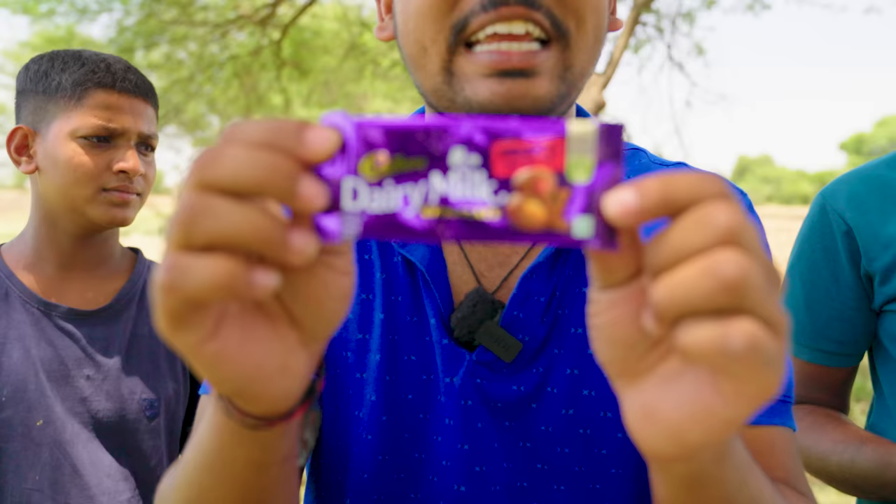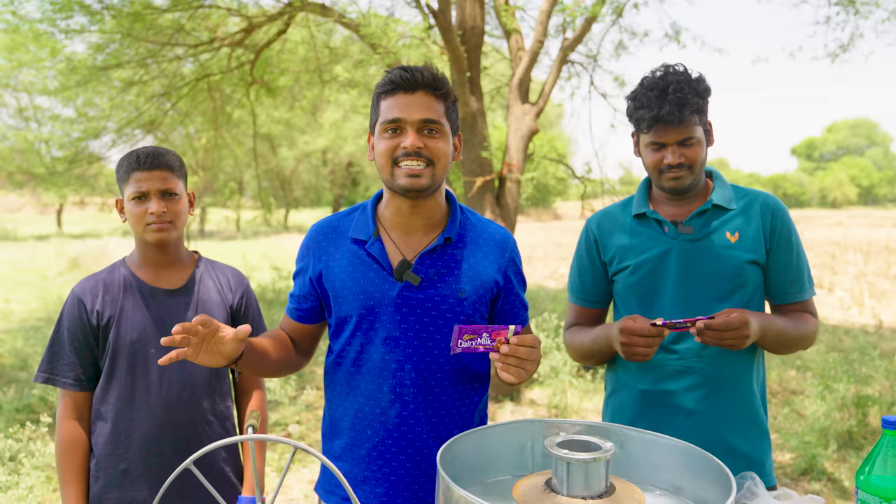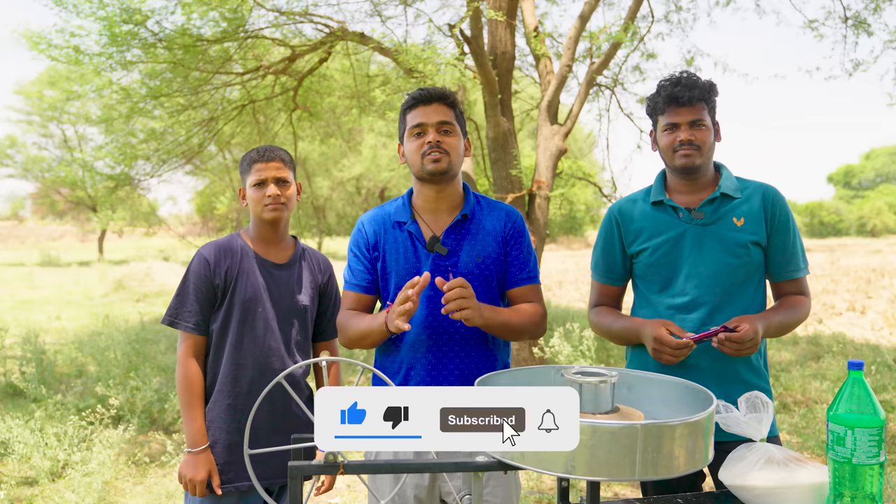This is my favorite dairy milk chocolate. So when I use this dairy milk chocolate, I'm prepared to get started with the video. If you like this video, please like it. And if you like this channel, please subscribe.